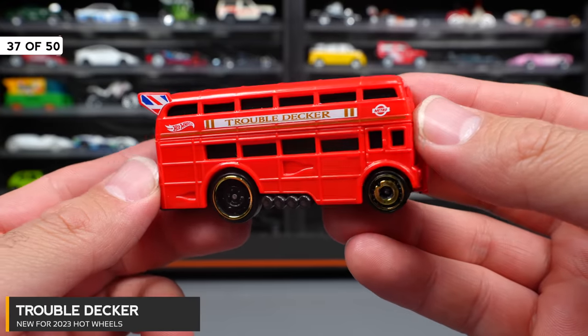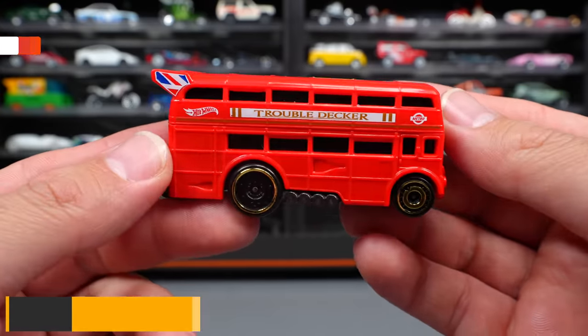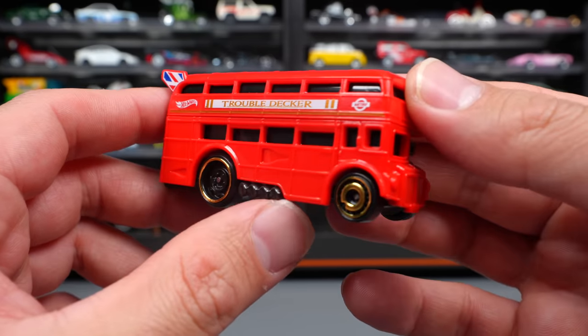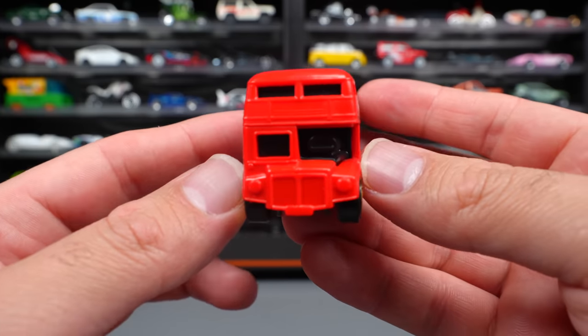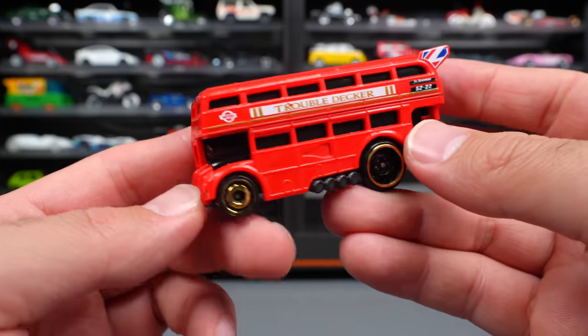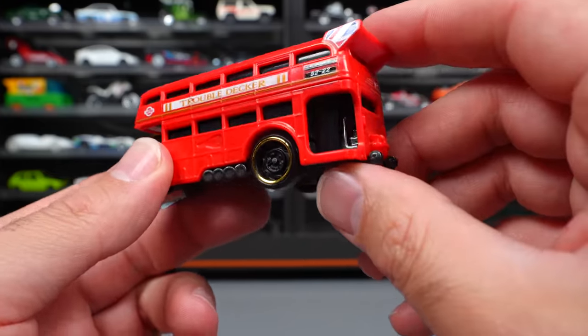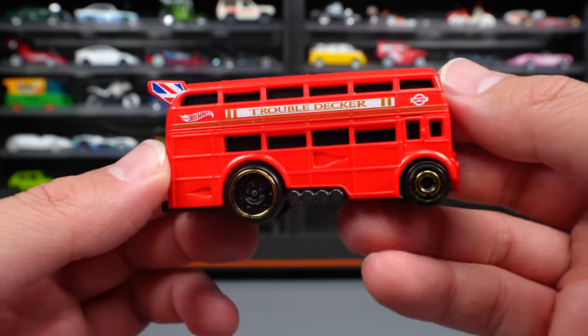Trouble Decker — a super interesting release. This is obviously one of the UK double-decker buses, but this one is a little more hot-rodded out with side exhaust and a different wheel and tire combination. Check out the detail — it's different on each side. You can see where the passengers would go on the back. Very, very cool and interesting casting. I'm happy to collect this one.